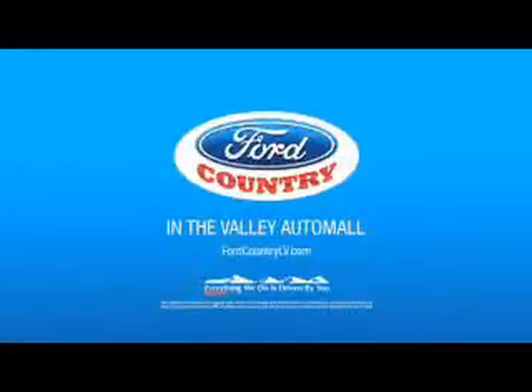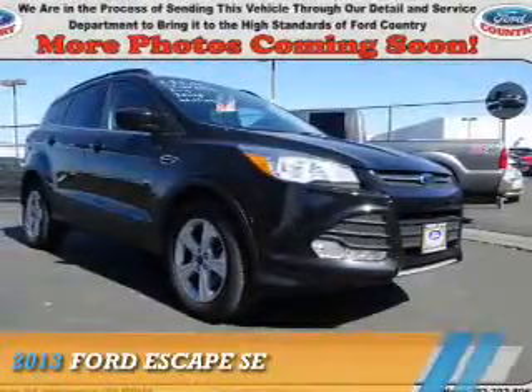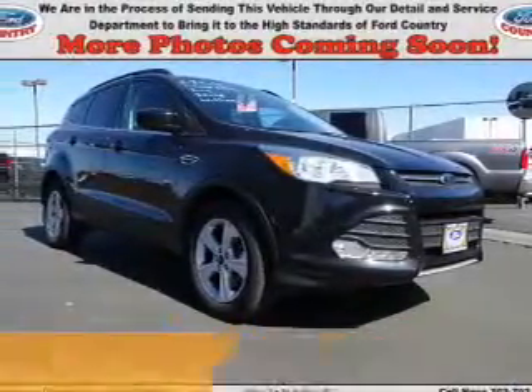Visit Ford Country in the Valley Auto Mall today. Presenting the 2013 Ford Escape.